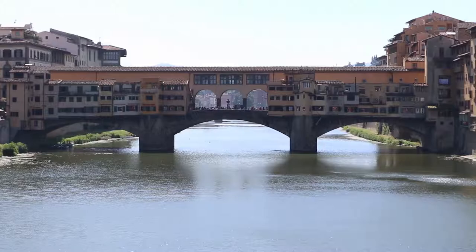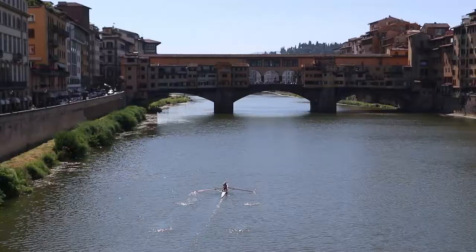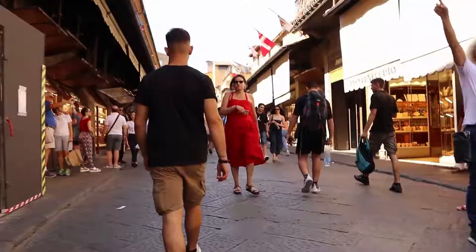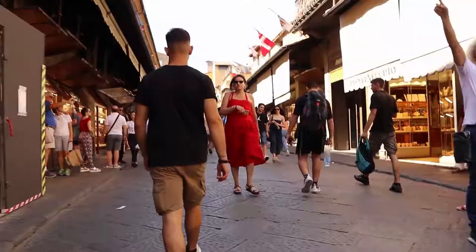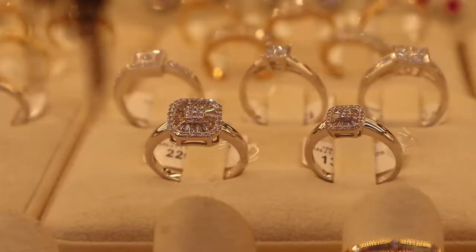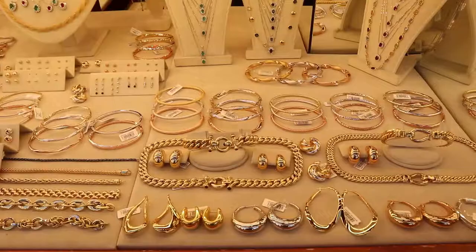One of the main attractions in Florence is Ponte Vecchio, or the Old Bridge. The medieval bridge spans the Arno River and has been rebuilt several times in the past. The bridge once housed the city's butchers, but now you'll find jewelry shops all along the bridge.